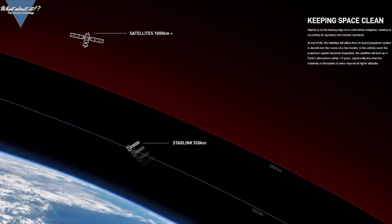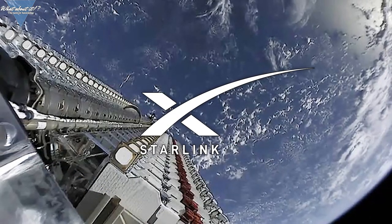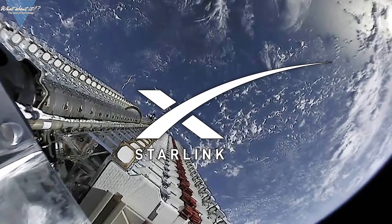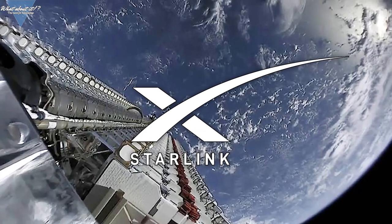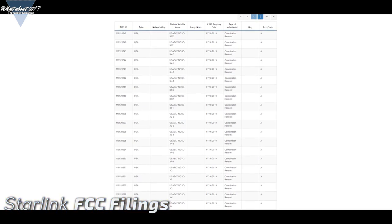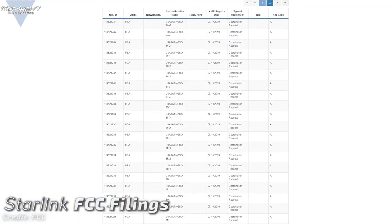What would you say if it wasn't 12,000 but instead 30,000 satellites planned for the Starlink mega constellation? On October 7th, the FCC made 20 new filings for satellite orbits, all on behalf of SpaceX.